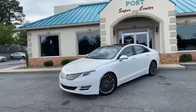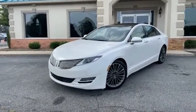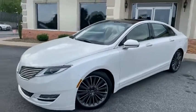It is Carfax certified, zero accidents, with all the service records from Lincoln. This thing was someone's baby.